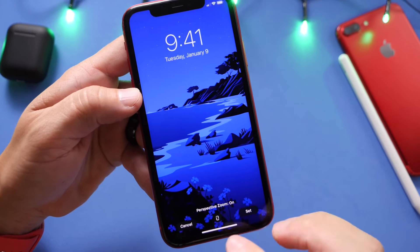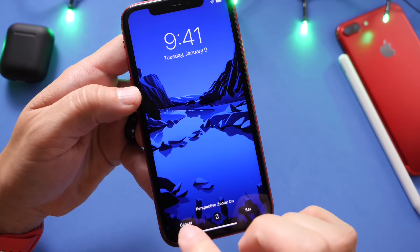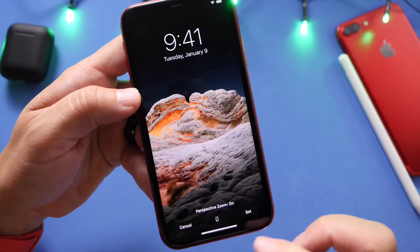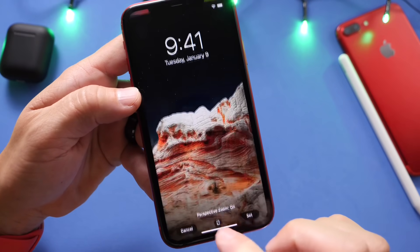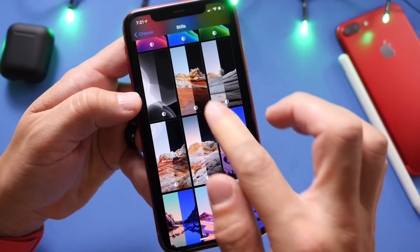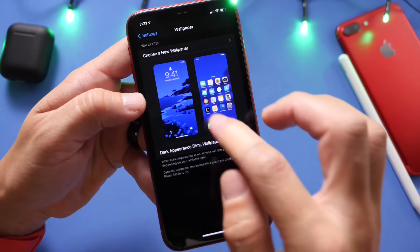Let's go back and show you the dark mode versions right there. All of these look really different from what Apple typically does for wallpapers, but I like what they're doing — I like these wallpapers a lot. I'll link them in the description down below in case you're not running 14.2, so you can download those onto your device.